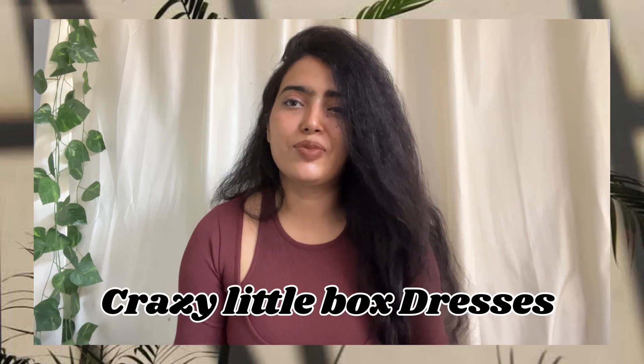Hi guys, welcome back to my channel. Hope you all are doing great. I am going to do a Little Box dresses haul. This is a crazy haul where I am going to make a lot of amazing dresses, a little box series covering dresses, bottoms, tops, and corsets. Today's haul is a black dresses haul.